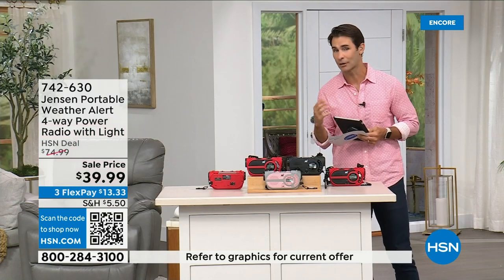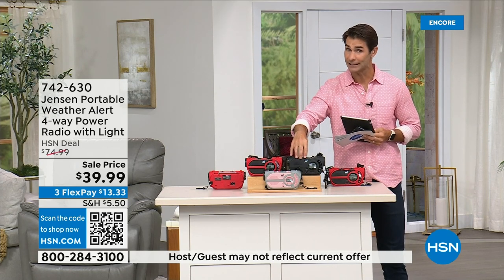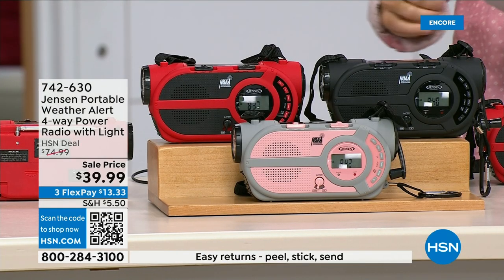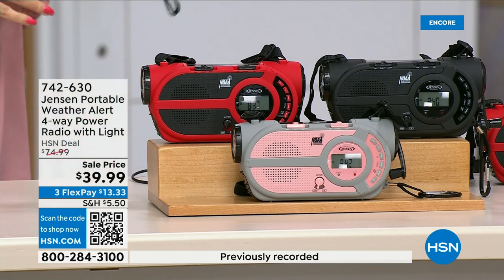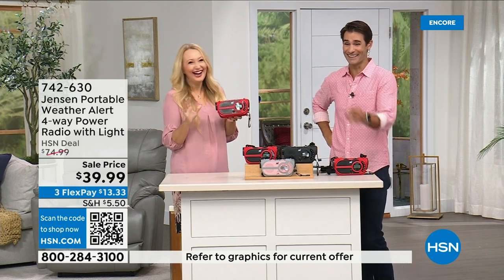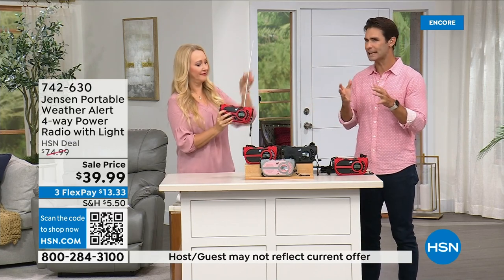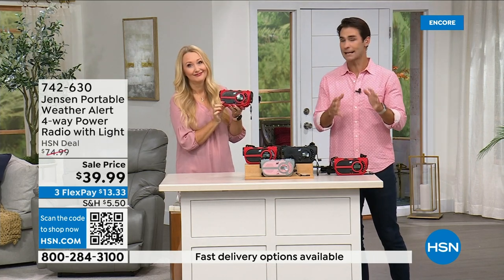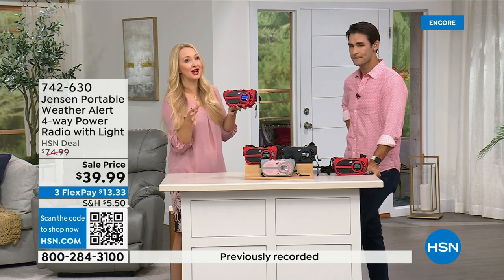It's from Jensen — a brand we all know, sound innovators since 1927. This is the ultimate in preparedness; you have to have it before you need it. It's $39.99 in red, black, and gray-blush. Laurie Leland is here. Natural disasters are all over the news and happening in places you wouldn't expect. No state is immune — it used to be just Florida hurricanes, now it's all over the country. This gives you up-to-the-minute information to make great decisions for your family.